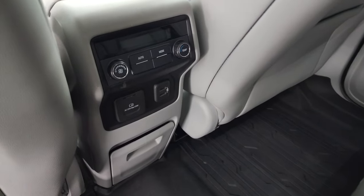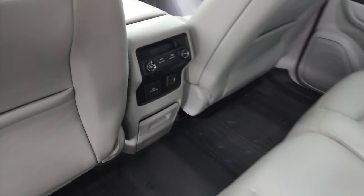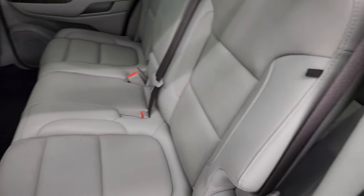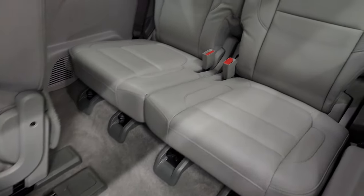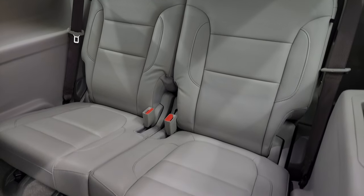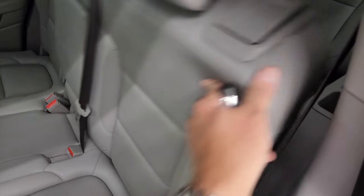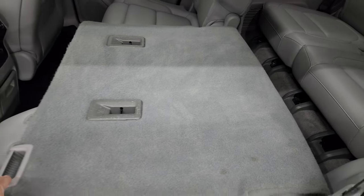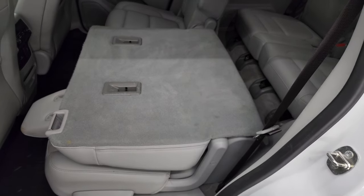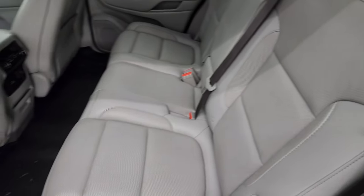There's a factory all-weather floor mat in the rear, rear air controls, a 120 volt 150 watt plug-in, and two USB ports back here as well. The second row seats fold up and slide forward. The third row is a two-seater — no rips or tears back there, carpeting is in nice shape. Those third row seats fold down for a nice flat load floor and go up nice and easily too.